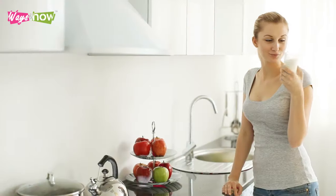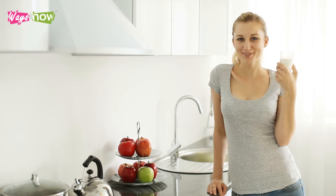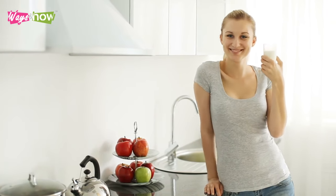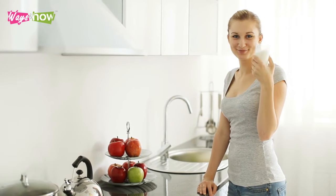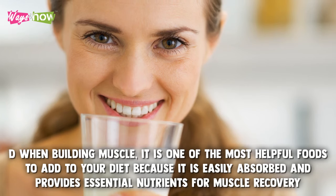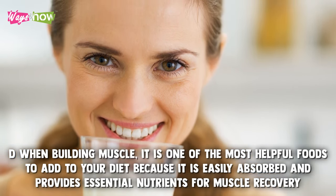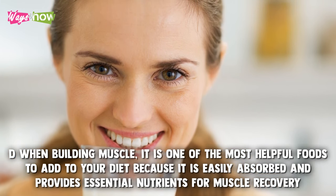8. Milk. Although avoiding dairy has become a trend among some dieters and health communities, there's still no denying the considerable benefits of milk to bodybuilders. When building muscle, it is one of the most helpful foods to add to your diet because it is easily absorbed and provides essential nutrients for muscle recovery.